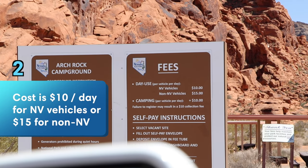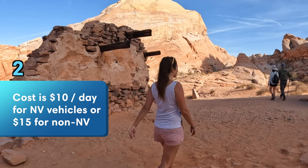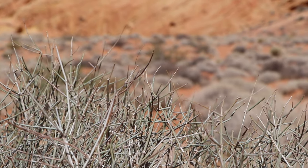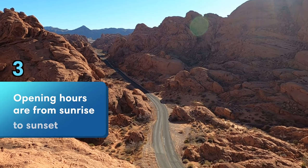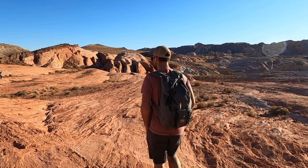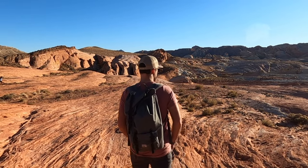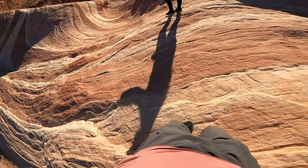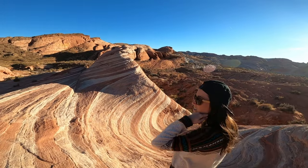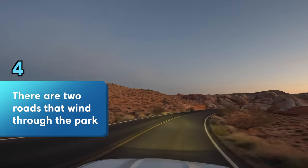It costs $10 per vehicle per day or $15 for vehicles that are not from Nevada to enter the Valley of Fire State Park. The park's opening hours are from sunrise to sunset, which are also the best times to visit since it's a lot quieter. The best seasons to visit are spring and fall when it's pleasantly warm. There are two main roads that wind through the park.